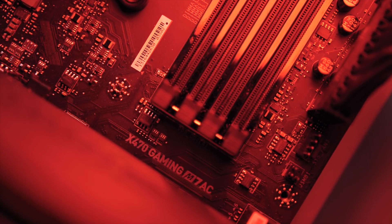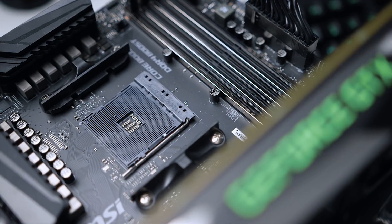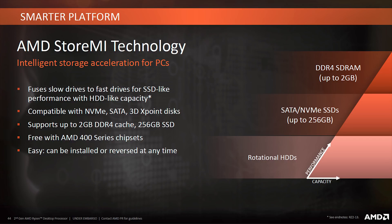Let's switch gears and discuss X470. This isn't a major upgrade over the X370 platform, to be honest — the only differences are an improved power infrastructure for achieving higher clock speeds and the introduction of StoreMI technology. It's basically storage software that fuses two or more storage devices — your SSD, hard drive, and RAM — into a single virtual disk that the operating system reads as one drive. This is compatible with NVMe, SATA, and 3D cross-point drives, and can be installed and reversed at any time provided you've backed up your data.